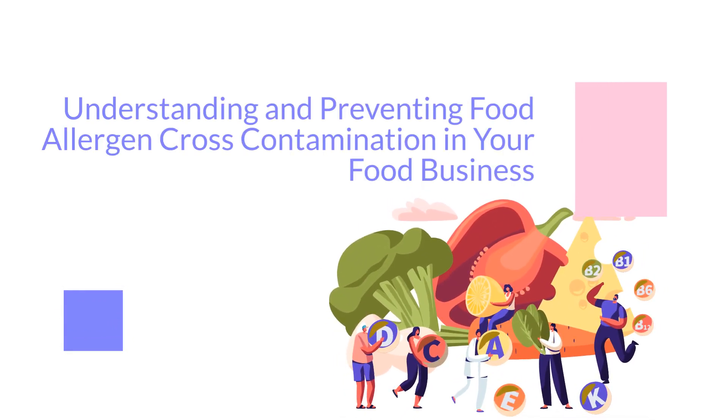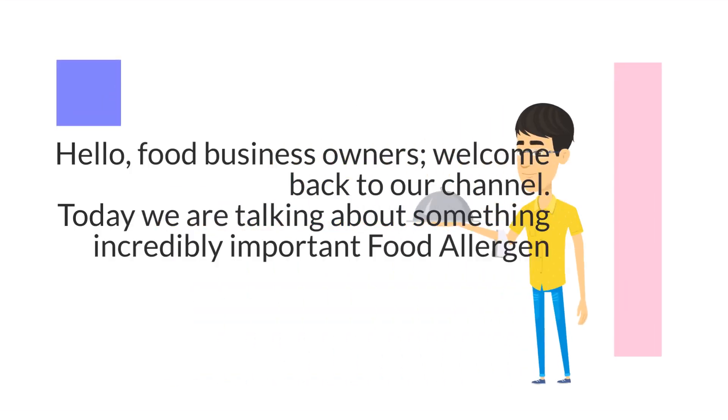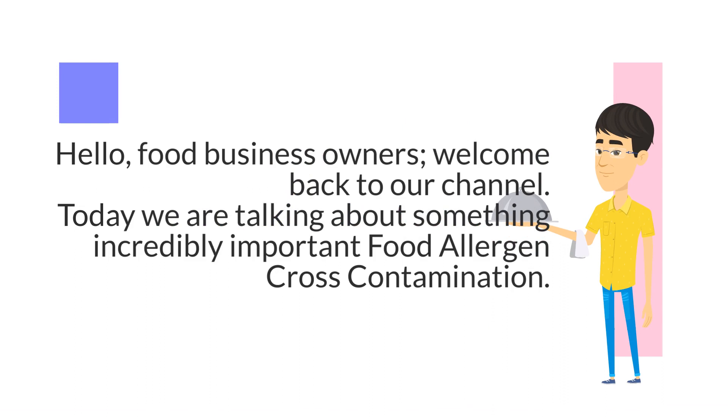Understanding and Preventing Food Allergen Cross-Contamination in Your Food Business. Hello, food business owners, welcome back to our channel. Today we are talking about something incredibly important: food allergen cross-contamination.